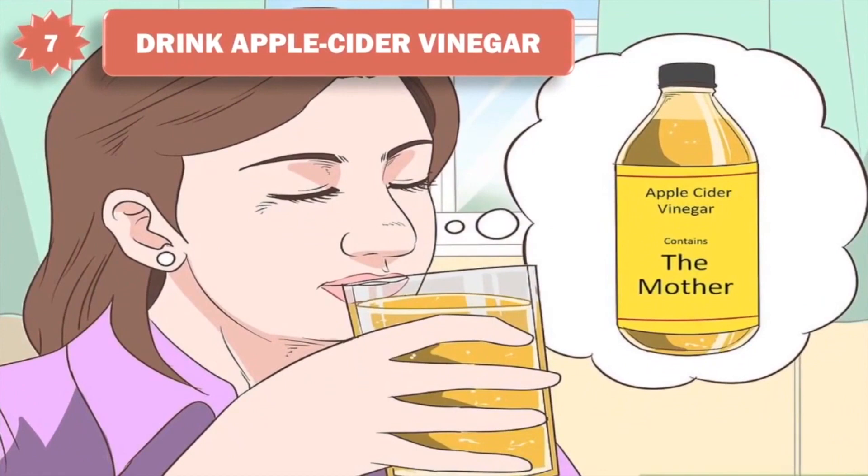7. Drink apple cider vinegar. Unlike regular white vinegar, apple cider vinegar alleviates nausea by absorbing unwanted nutrients in your stomach. Mix 2 to 3 tablespoons of it into a glass of lukewarm water. If the taste won't put you off too much, you can sip on a glass every few hours until your nausea goes away.